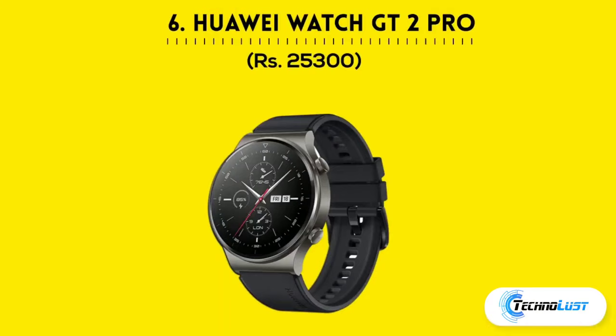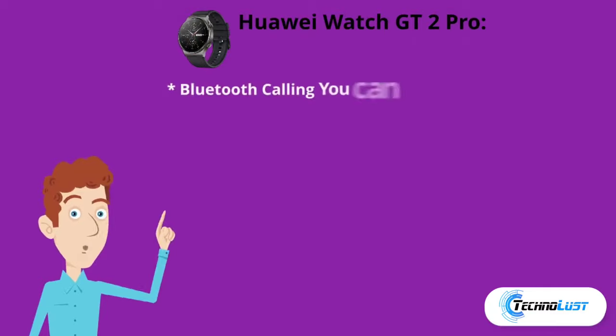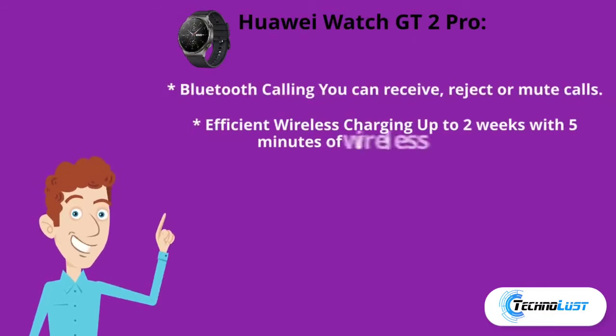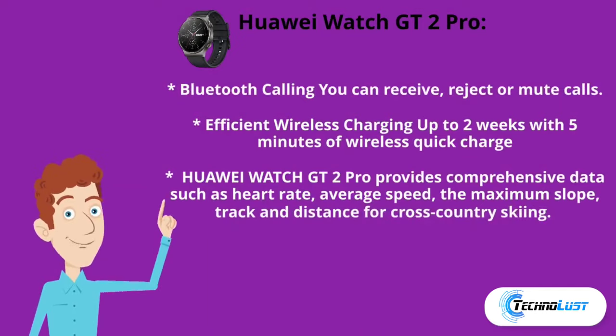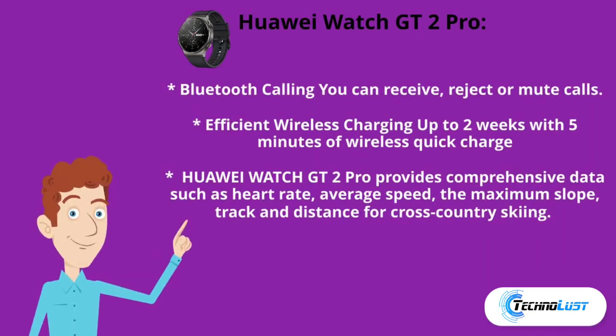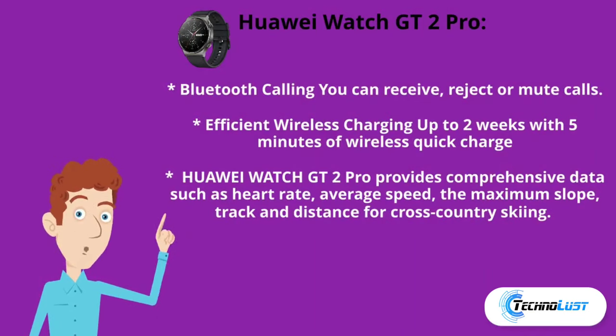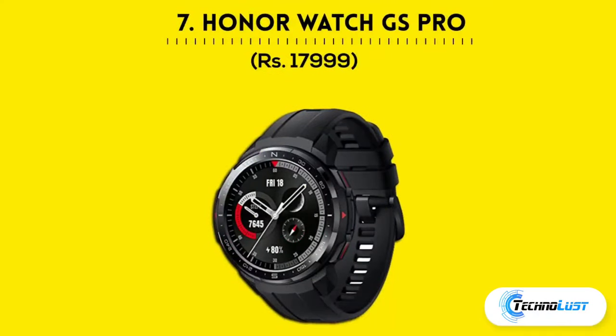Number six in the list is the Huawei Watch GT2 Pro, which costs ₹25,300. It comes with Bluetooth calling — you can receive, reject, or mute calls — efficient wireless charging, up to two weeks of battery life with five minutes of wireless quick charge, and provides comprehensive data such as heart rate, average speed, maximum slope, track, and distance for cross-country skiing.